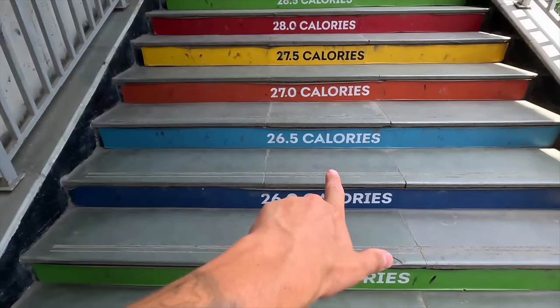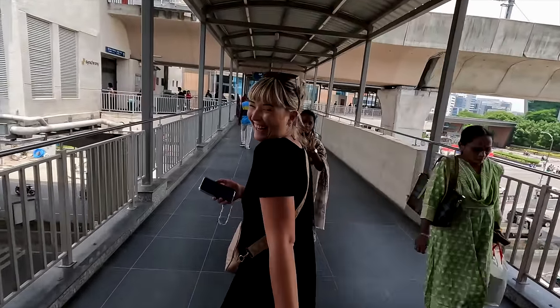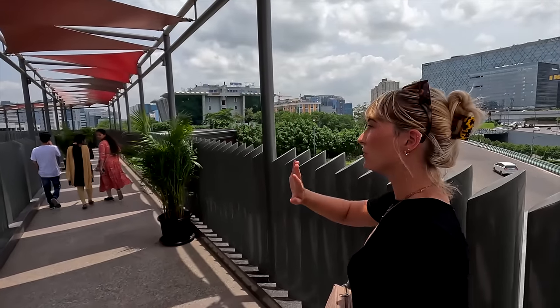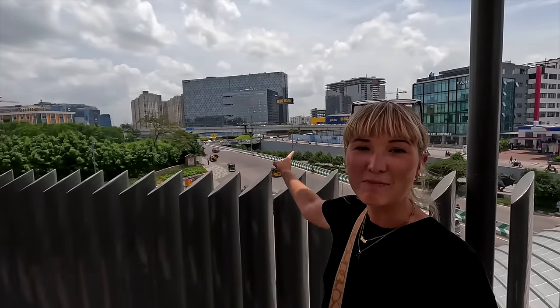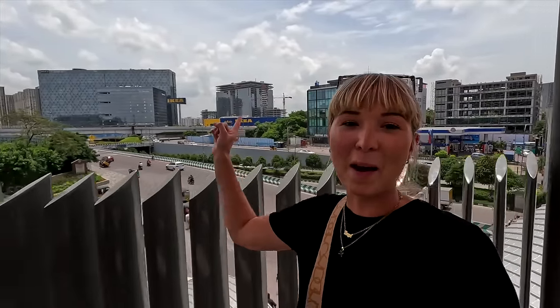Welcome to High Tech City! We got the rickshaw to the metro station so we could explore the entirety of the area. On the way in you start seeing all the tech companies — Amazon, Microsoft. As you walk up the skyway it tells you how many calories you've burnt. It's actually really efficient — you don't have to walk on the main road, you can walk on these really cool skywalks that take you through some of the buildings. Behind me you might be able to see the massive IKEA, supposedly one of the best things to do here, but I'm not going.